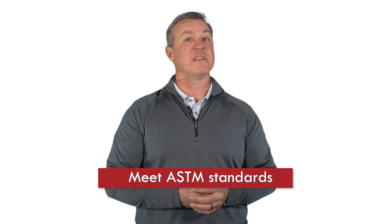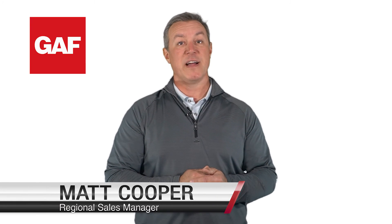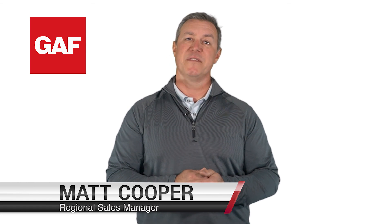These shingles not only meet ASTM standards but offer superior performance with the Advanced Protection System. For more information on GAF products and the Advanced Protection System, call your local DW representative today.